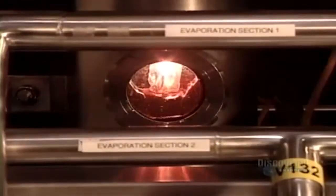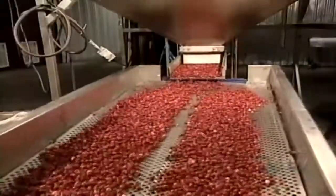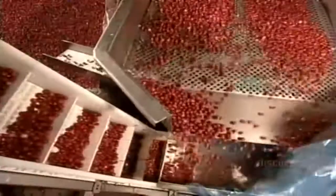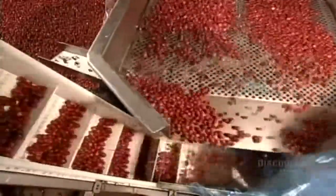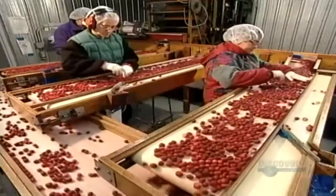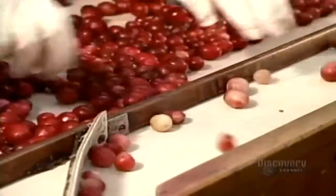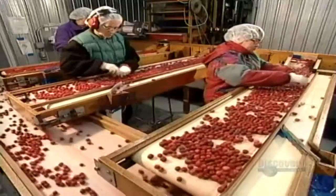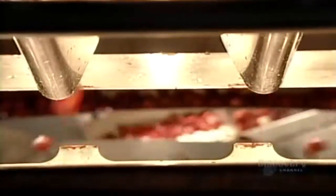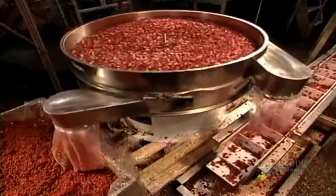Then they evaporate the water until the juice is 10 times more concentrated. Cranberries not destined for juice go through a grading process. Undersized berries drop down through the holes of a giant sifter. The bigger cranberries move on to the grading table, where workers remove any that are substandard. An electronic sorter then scans the remaining cranberries for color, signaling an air gun to blow any reject berries off the production line.